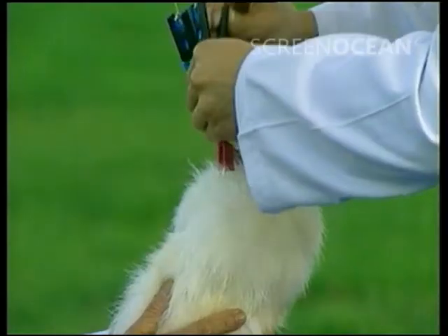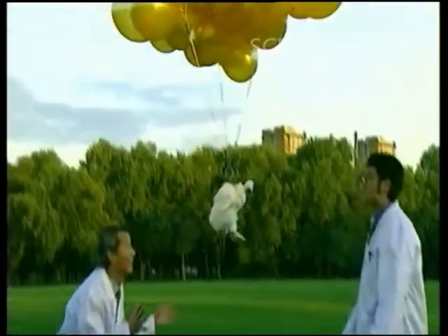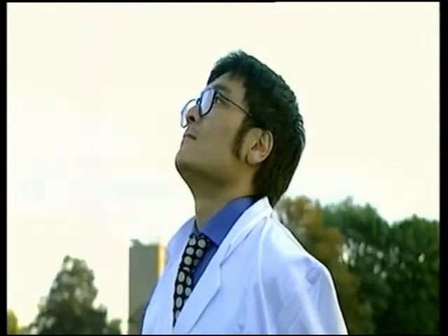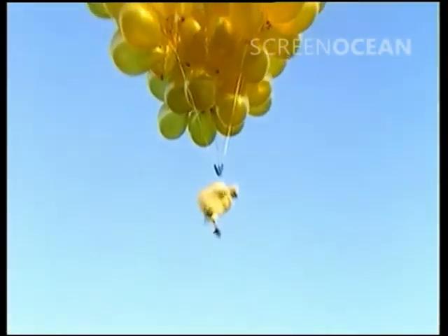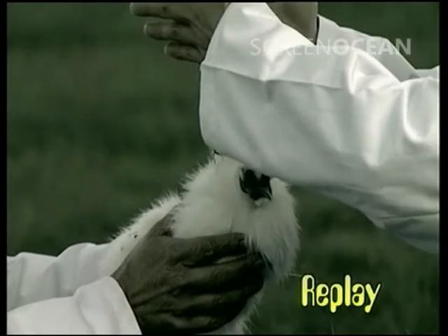Gently does it. Gently, gently. Yes. Now. Oh! Ha, ha, ha! We have Larry liftoff! Yes! Go! Wow! That's good! Let's have another look at that flying chicken — this time in slow motion.